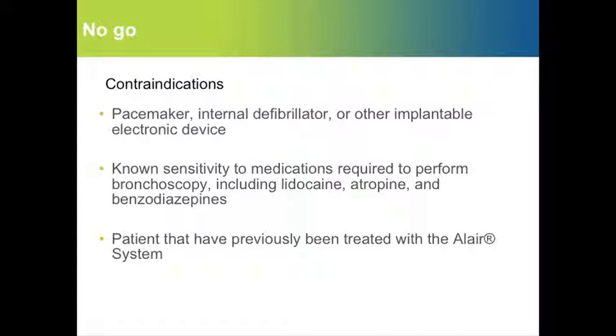Absolute contraindications include having a pacemaker or another implantable electronic device. Also, patients should not be allergic to medications required to perform the bronchoscopy, and patients should not be treated twice in the same area.